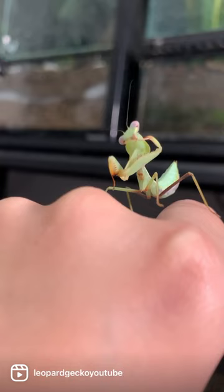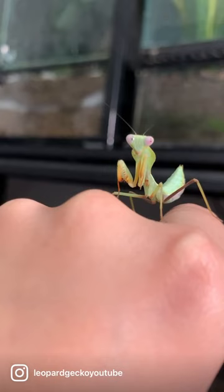Look at that. Look at him eat that little foot — it's so cute. He's already eaten; he munched into a cricket. He's absolutely adorable, and he does a little wiggle.